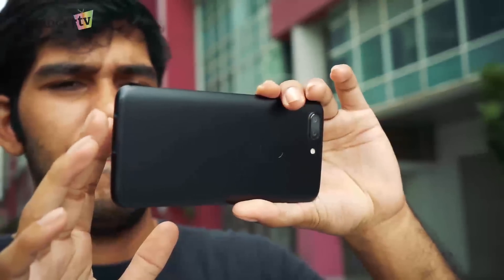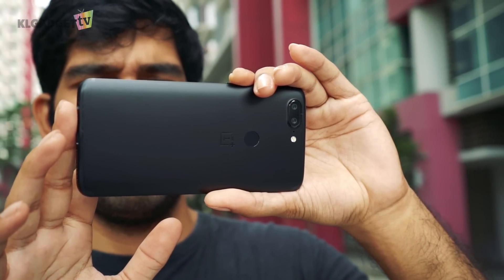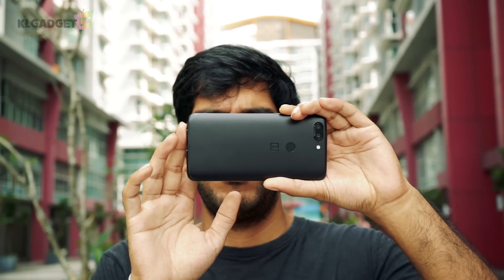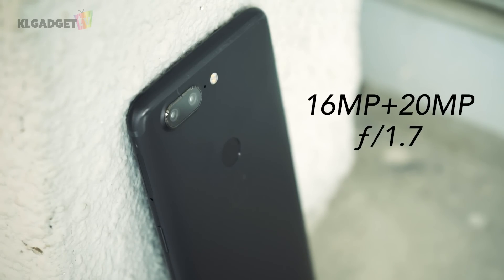The company has taken a different approach to the dual camera setup. Previously on the OnePlus 5, it came with a main standard camera and a telephoto lens. This time, they have opted for a 16MP main camera with a bigger sensor size, and the secondary camera is a 20MP sensor used for low light photo taking. Both come with the same f1.7 aperture.